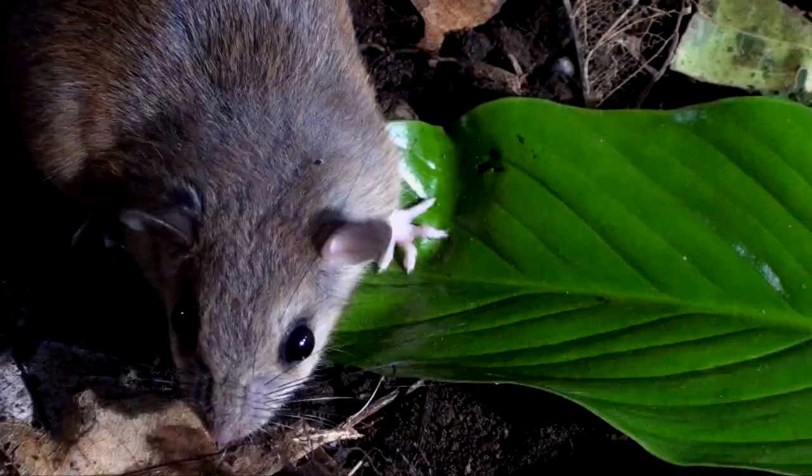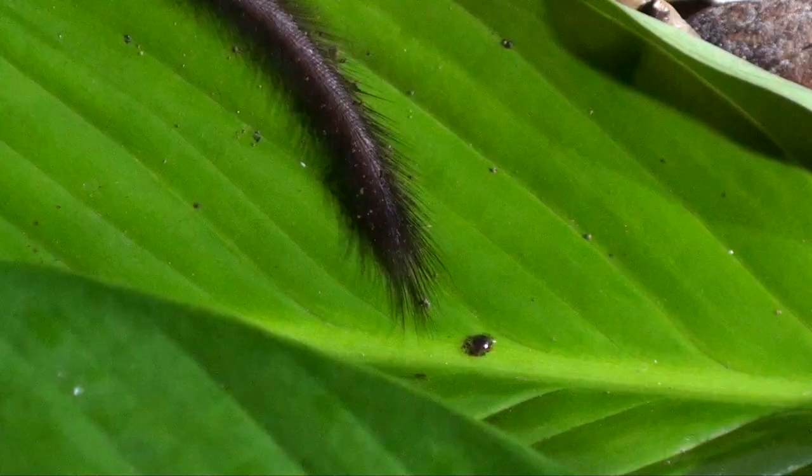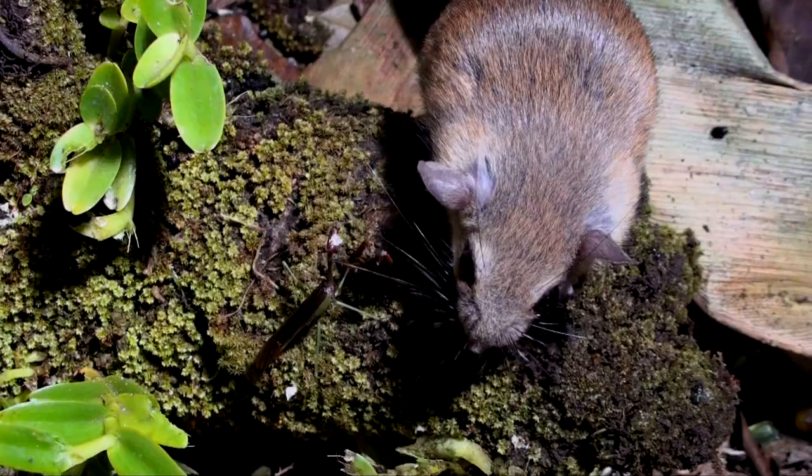The ears pick up the slightest sound, and the whiskers provide tactile information. Notice the characteristic tuft at the tip of the tail. Its food consists of fruit and seeds, but it is known to eat moths. But, as you can see here, it has no interest in this praying mantis.